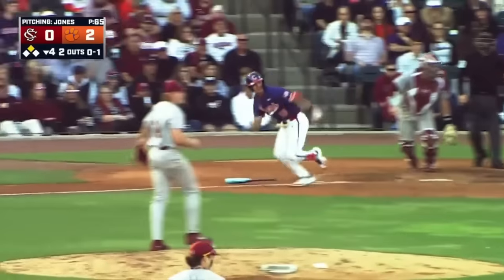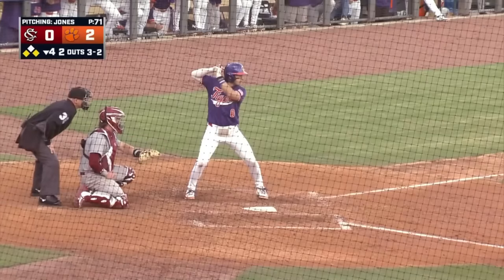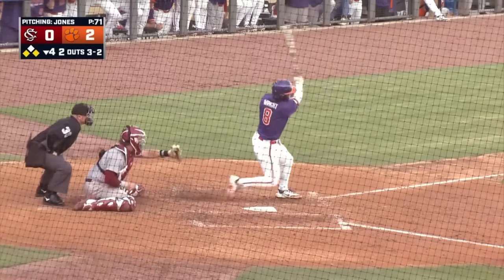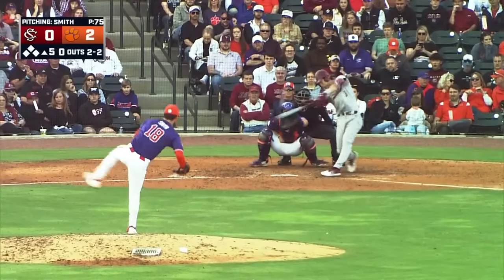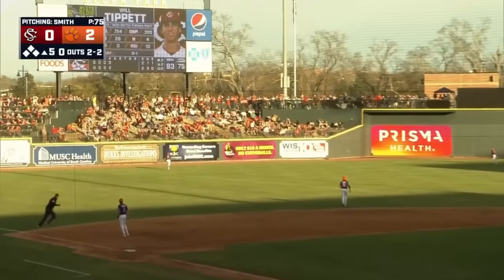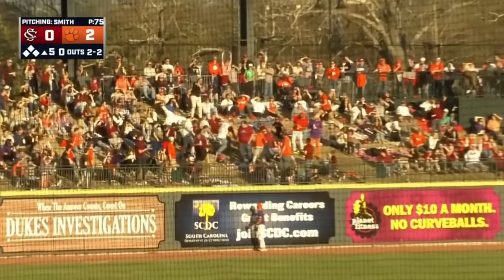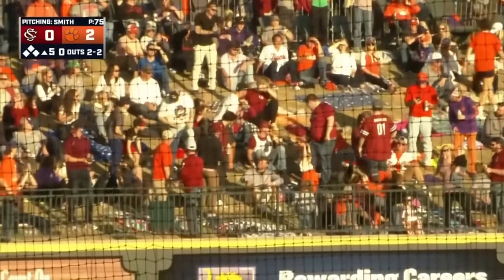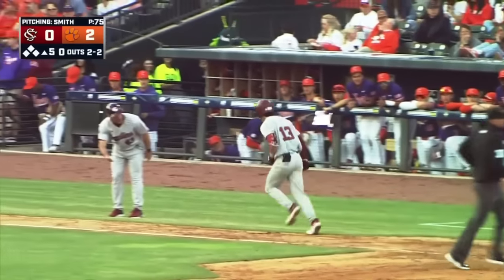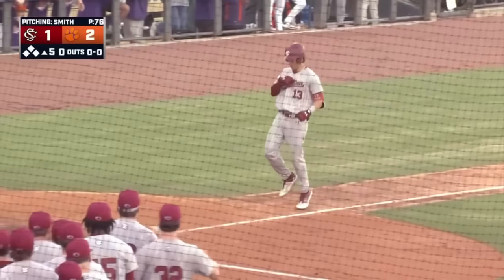A diving stab at third by LeCroix — he's up, he throws wide, pulled Casas off the bag. Corners — Taylor's off. The pitch is swung on and missed. A pitch from Smith — he did come fastball, and that ball's driven high and deep to left. Taylor's chasing it back to the wall — oh, gets out of here! First home run of the year from Will Pippet, and that cuts the lead in half.